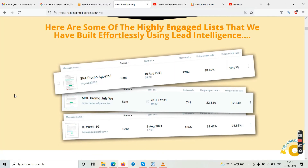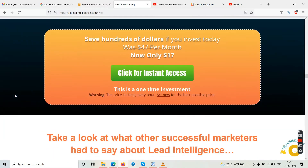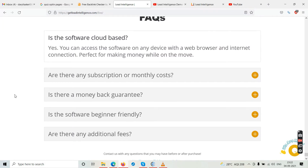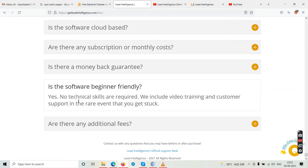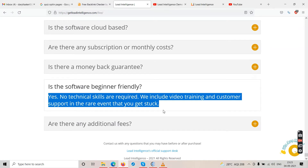Here are some highly engaged lists built using Lead Intelligence by the product creators, along with the features. The sales page mainly talks about good things and features. Navigating to the bottom we find the FAQs: the software is cloud-based and accessible on any device with a browser, there's no subscription, there's a 30-day money-back guarantee, and it claims to be beginner-friendly.